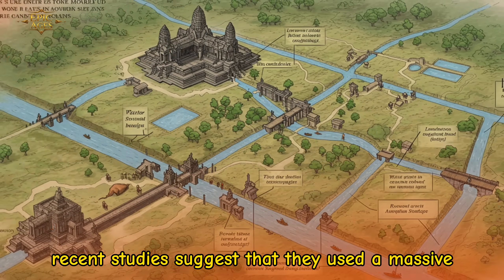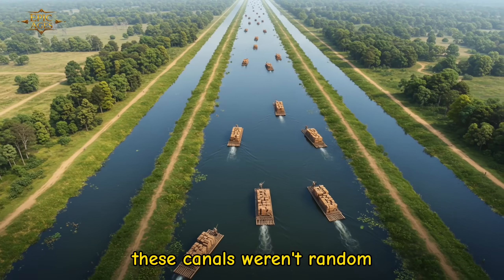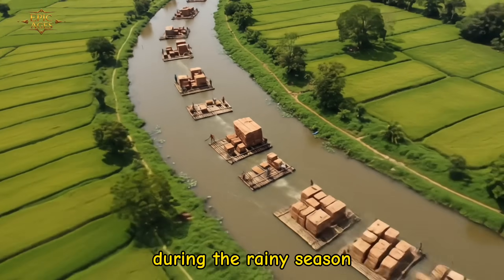Recent studies suggest that they used a massive network of canals and waterways. These canals weren't random — they were engineered with precision, allowing stone blocks to be floated on rafts during the rainy season.